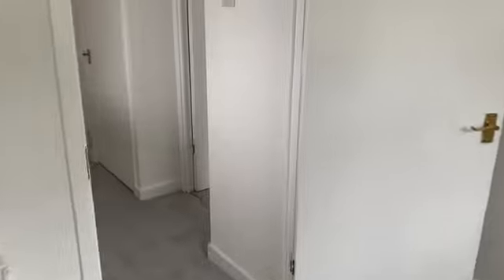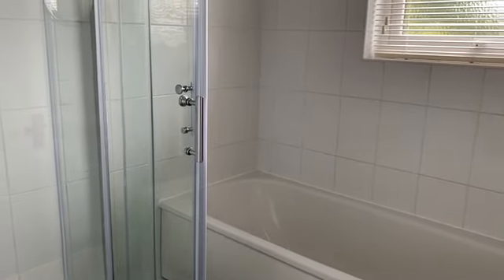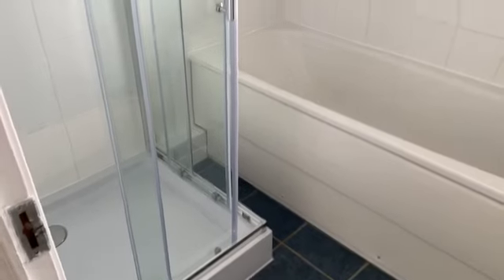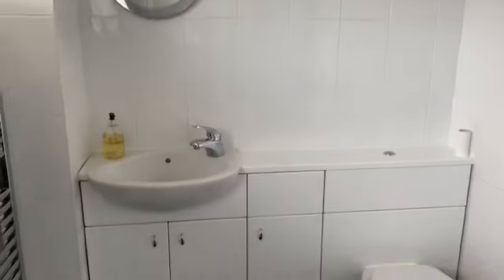And lastly, your bathroom — it's quite good because you've got a bath but also a freestanding shower cubicle, so you've got a choice. There's a wash basin with toilet and a useful vanity cupboard underneath.